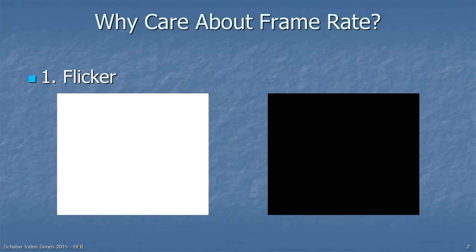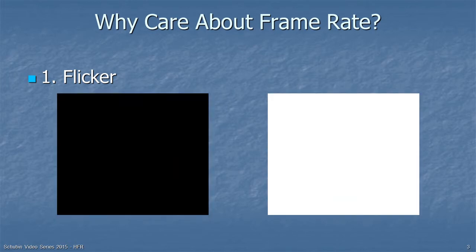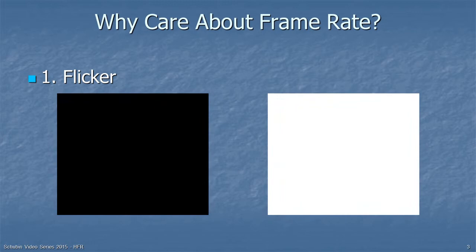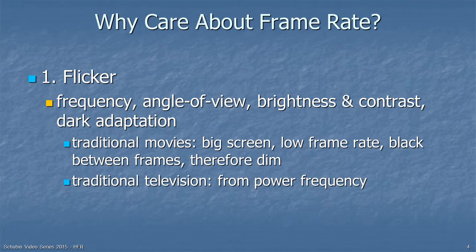Why should we even care about frame rates? The number one reason throughout the development of motion imaging was flicker perception. Here you see a white square and a black square, and if we flash back and forth between them, you can see them flickering. But if we flash back and forth fast enough, you would just see gray. In fact, the screen you're looking at is probably flashing right now. If you're under a fluorescent lamp, you're probably not seeing flashing, but the lamp is flashing maybe 100 or 120 times a second, depending on where in the world you are.